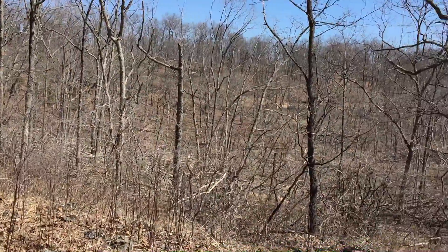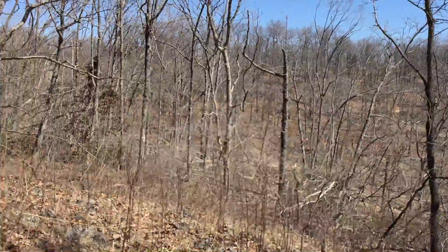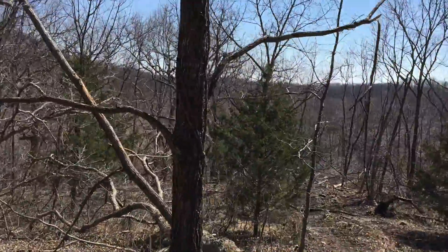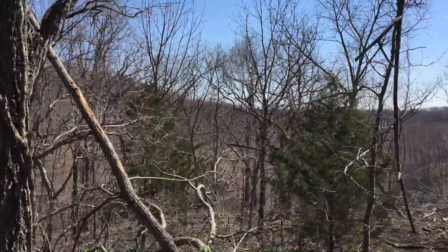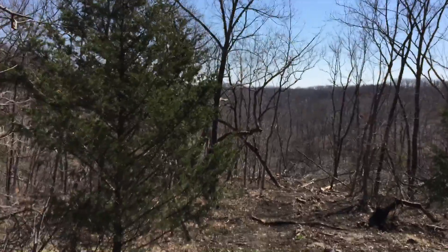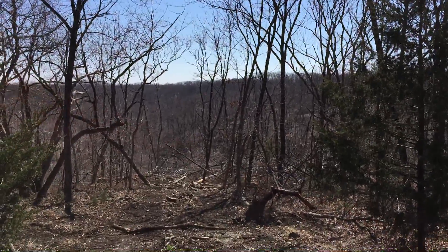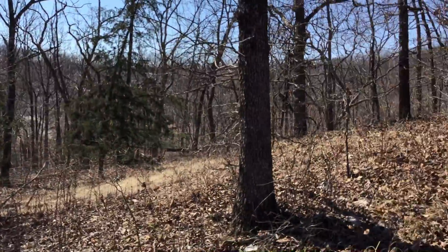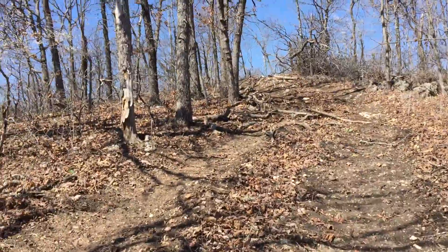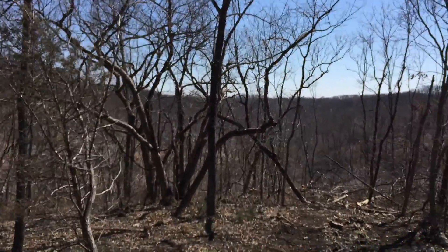If you're looking for a property that you don't plan to build on for five or ten years, you really should consider looking at property that has been logged. You can get it at a really cheap price relative to land with big commercial timber and just let it grow for a few years. It's still fantastic hunting land. There's a lot of good black dirt. Right here I see some rock mixed in with a lot of good black dirt.